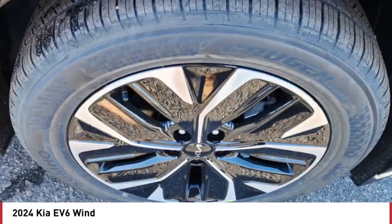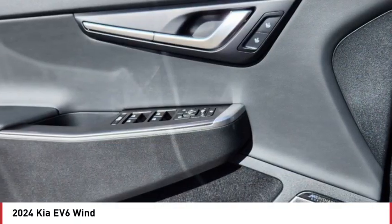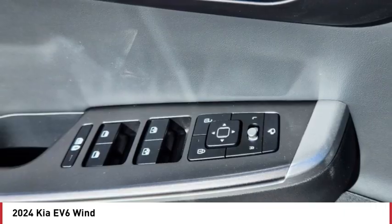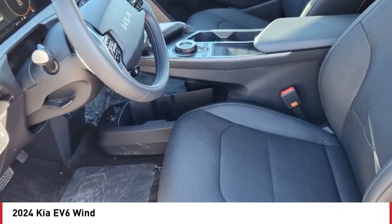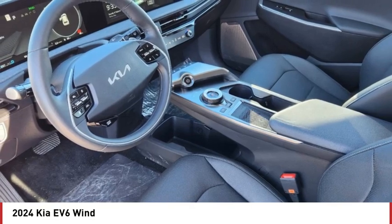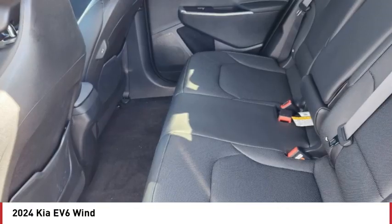Here are some of this vehicle's great options: rain sensing wipers, rear spoiler, blind spot monitor, all-wheel drive, heated mirrors, aluminum wheels, remote engine start, power lift gate, brake assist, and stability control. This isn't just a vehicle — it's an experience. So stop in for a test drive today.